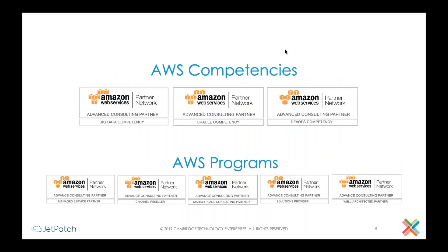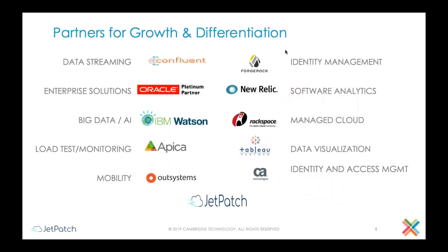We have an Advanced Consulting Partner status with Amazon with multiple competencies including Big Data, DevOps, and Oracle. The key differentiator we wanted to focus on is our partners, who essentially help us manage and deliver our managed services. In today's webinar we wanted to introduce JetPatch to some of our customers. We've been using JetPatch for the last several years for patch management, especially for cloud and on-premise workloads. With that said, I'll hand over to Shai Torren, who is the CEO of JetPatch, to walk you through the tool capabilities.